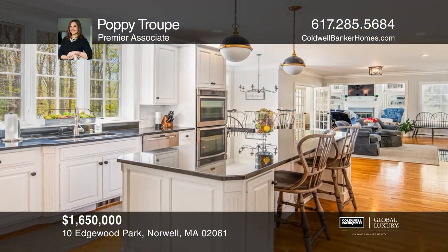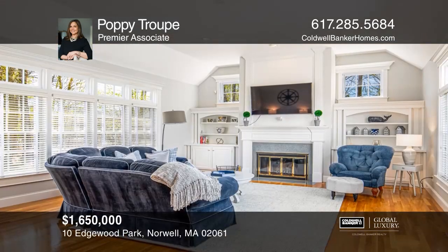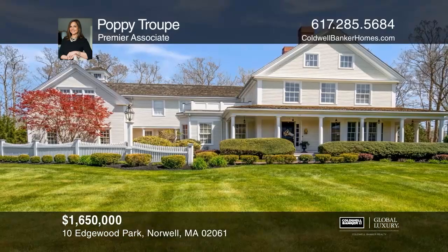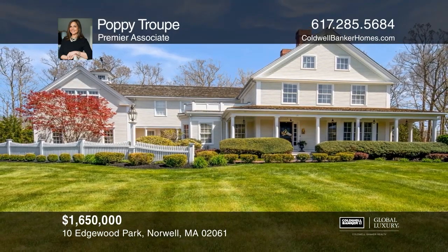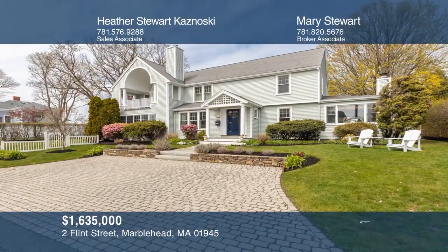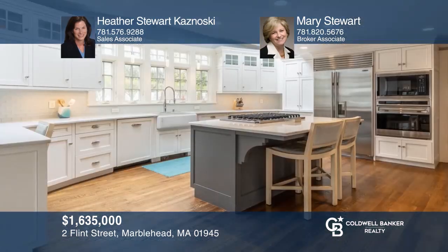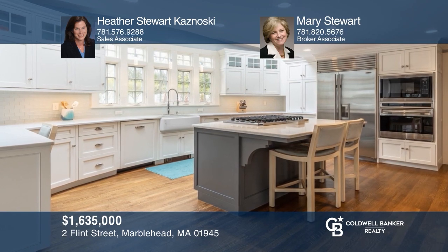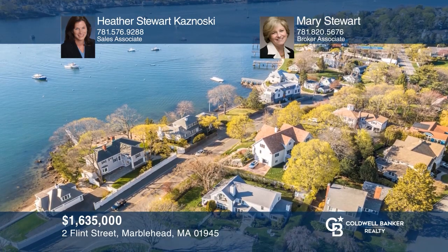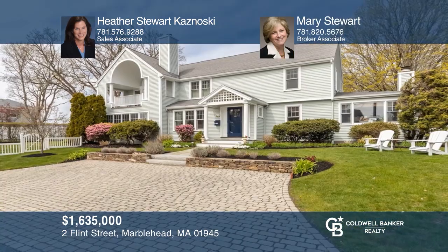Luxury and lifestyle are redefined in this custom five-bedroom residence set on over an acre of lush landscaped grounds and just minutes to local amenities and access into Boston. Poppy Troop can tell you more. Don't miss this exceptional Marblehead Neck three-bedroom home. Features include a new kitchen opening to the family room with direct views of the harbor, ocean, and Boston skyline. Heather Stewart Krasnowski and Mary Stewart have the keys to your new home. Call today.